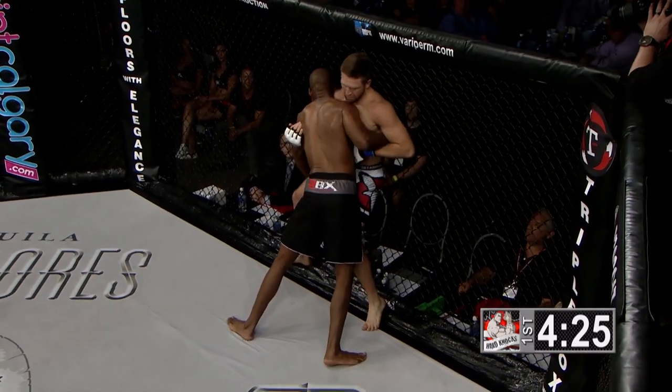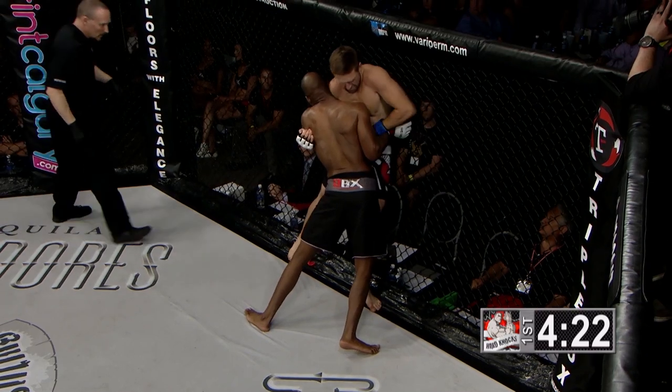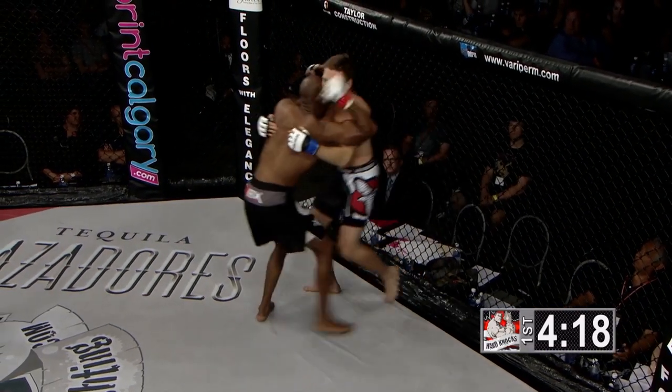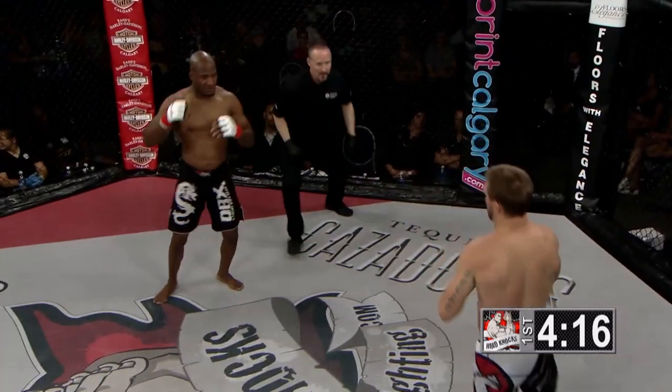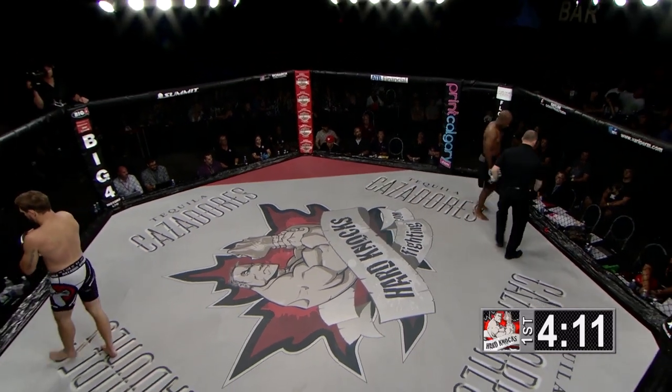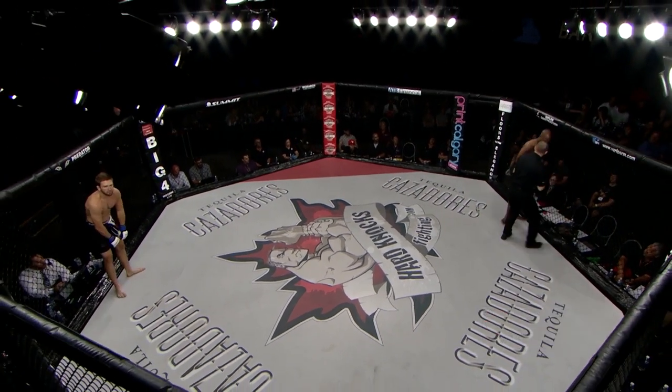A nice counter punch there from Boyle, but Powell uses it to get up against the cage. The mouth guard has hit the ground, so the next time they get to a neutral position there's going to be a break — and there it is. We'll get the mouth guard back in the mouth of Joel Powell.